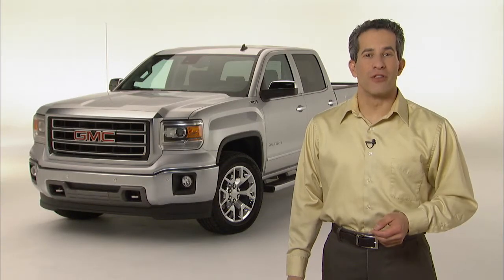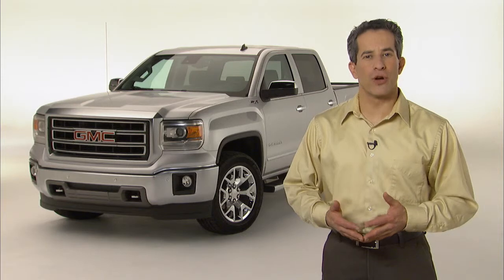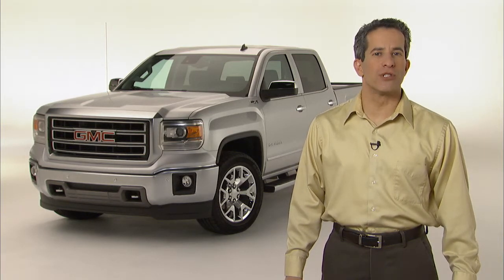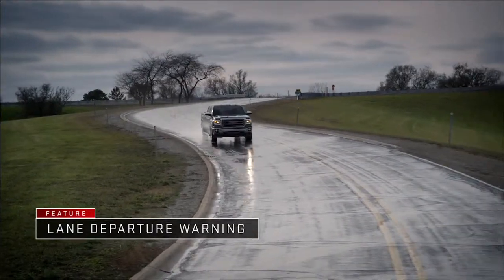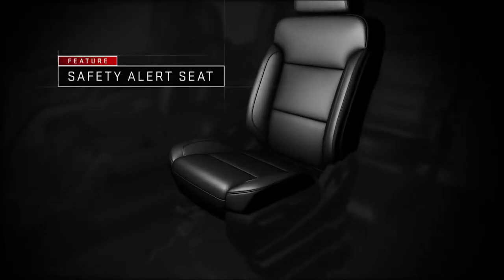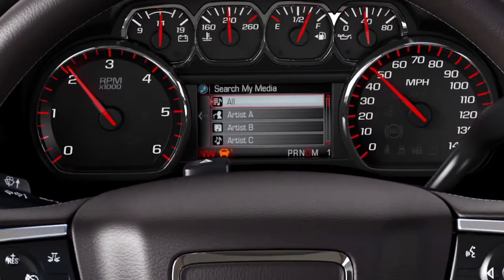Like all GM vehicles, the 2014 Sierra is designed to provide safety before, during, and after a collision. The new driver alert package includes advanced accident avoidance systems. Forward collision alert and lane departure warning are available on the all-new 2014 GMC Sierra, and both use Sierra's safety alert seat and audio-visual alerts to help you stay aware of your surroundings at all times.